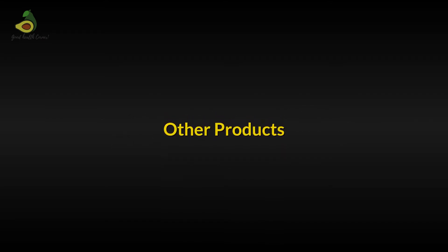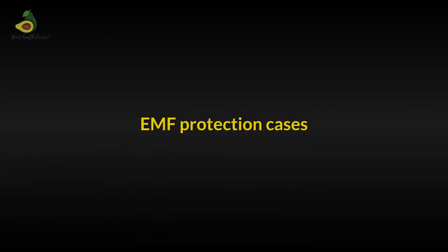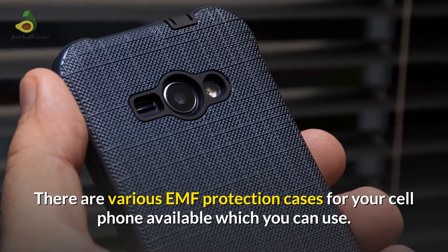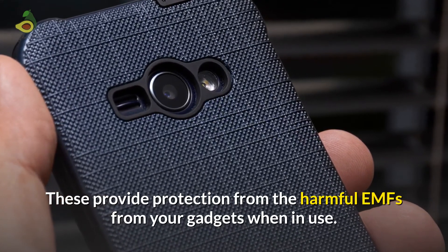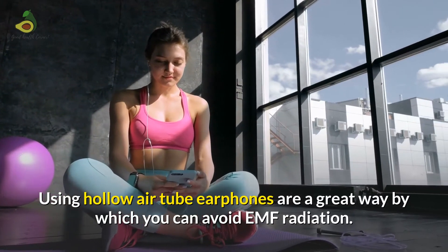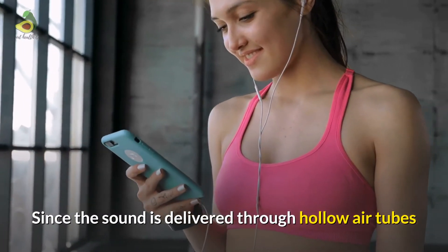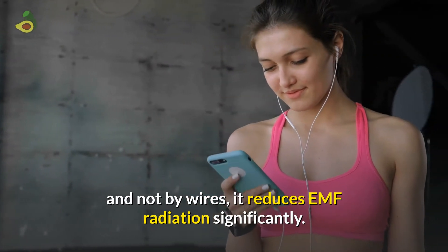Other products. You can also use products which can help protect from EMF exposure. EMF protection cases: there are various EMF protection cases for your cell phones which provide protection from harmful EMFs when your gadgets are in use. Air tube earbuds: using hollow air tube earphones is a great way to avoid EMF radiation. Since the sound is delivered through hollow air tubes and not by wires, it reduces EMF radiation significantly.